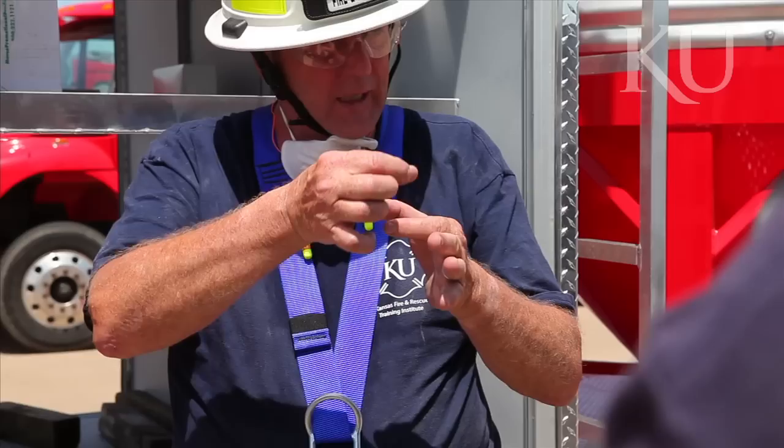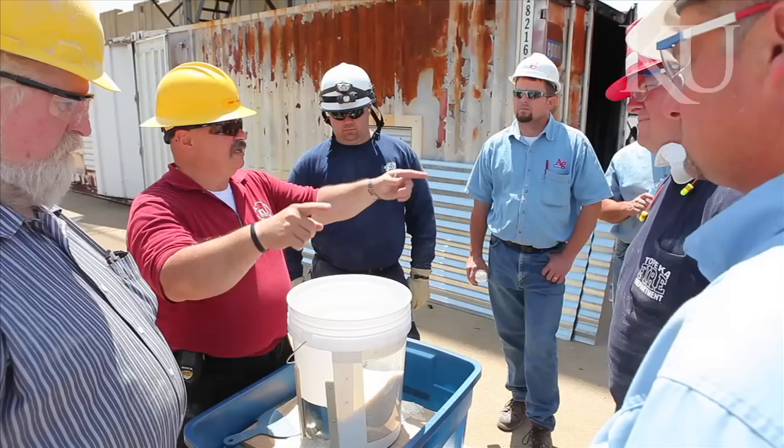We are putting people down inside there and engulfing them up to about their waists and then going through the techniques of getting them out of the grain. I was down to just below my chest when they finally quit running the grain in.